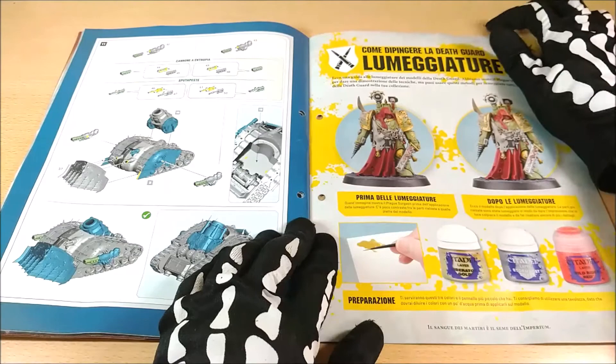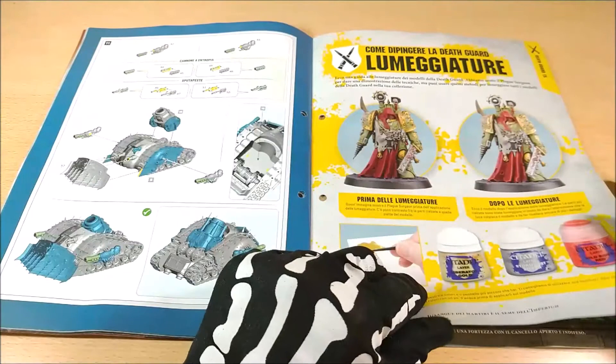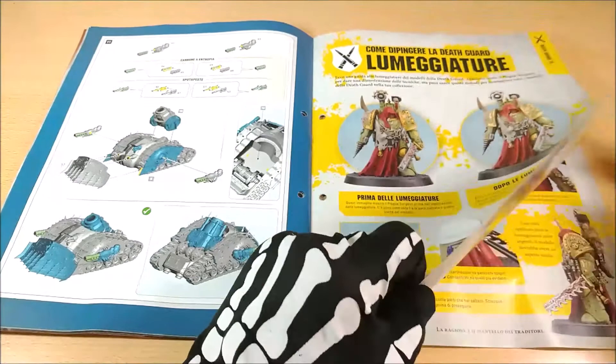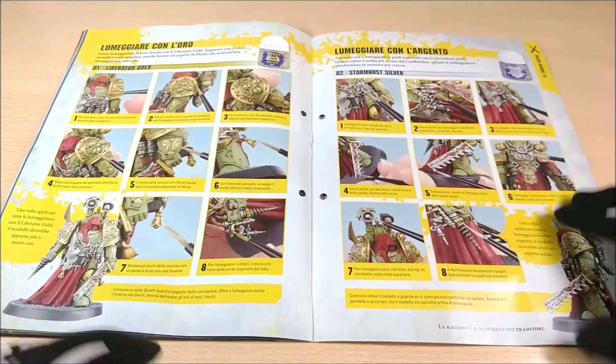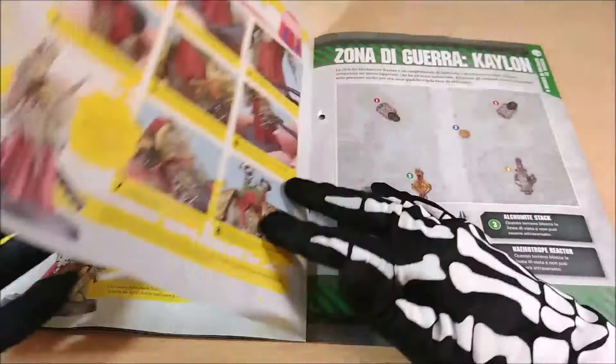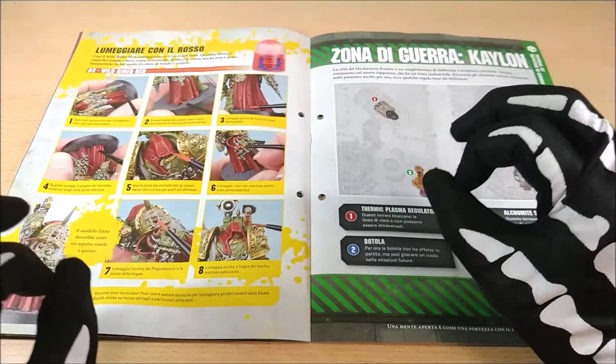Here there's guidance on adding another layer of color — how to highlight the miniature. When you start to paint, you'll see how with little tricks you can make the miniature more detailed and nicer to look at. Really small things can completely change your model and develop your painting.